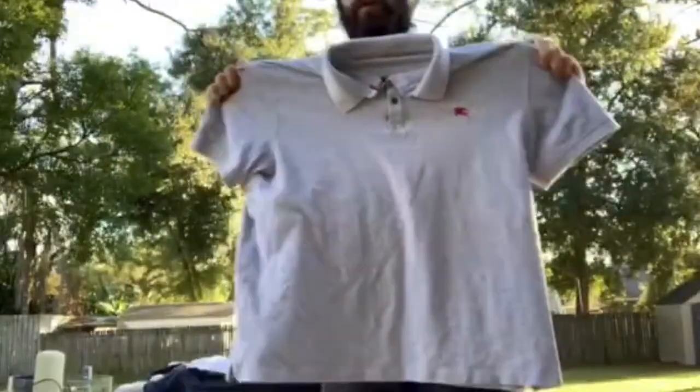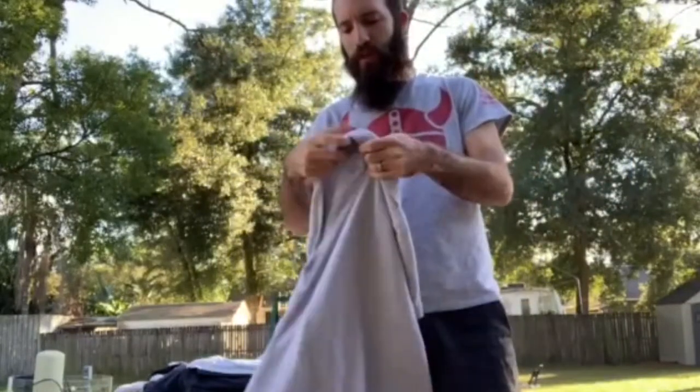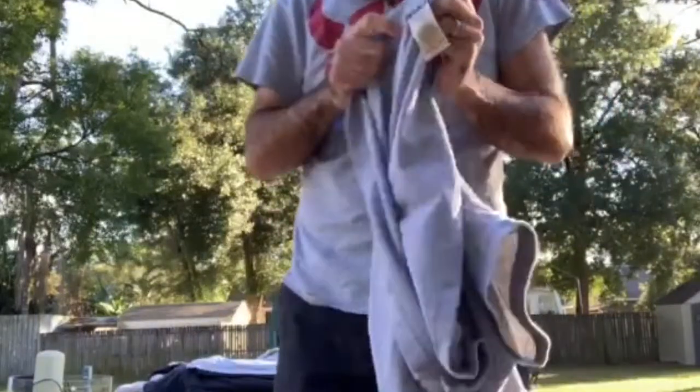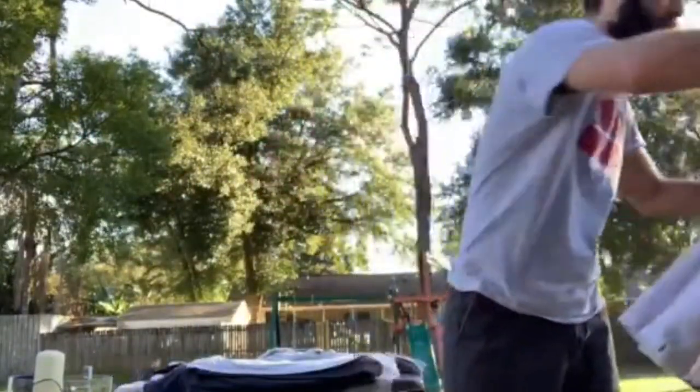This is a Burberry Brit polo. I don't really know much about Burberry, but I looked these up and they're anywhere from 70 to 90 dollars new. I figured for a used one, if it's legit — which it looks like it is to me, because there's a Burberry tag on the inside — I'm thinking I could probably get 25 to 30 bucks for this. It's in really good condition.